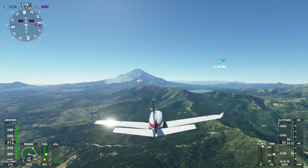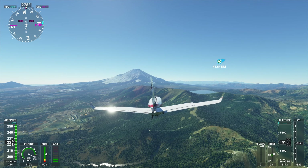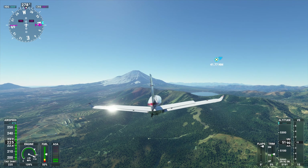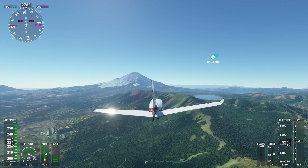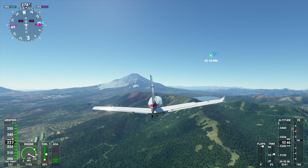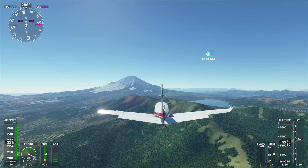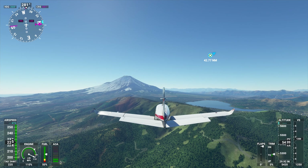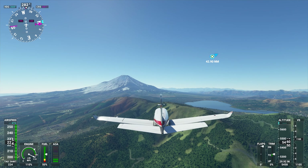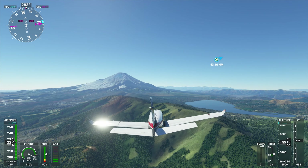I'm under 250 knots — it won't be for long. As you can see, that thing just keeps on getting bigger and bigger. I love seeing things like this in this game. Everything's not perfect from the satellite data, but it did a pretty good job with Mount Fuji — it looks like the pictures, which I should hope.